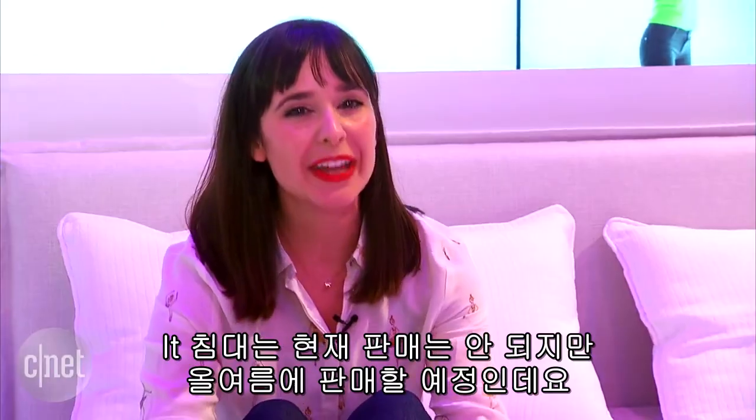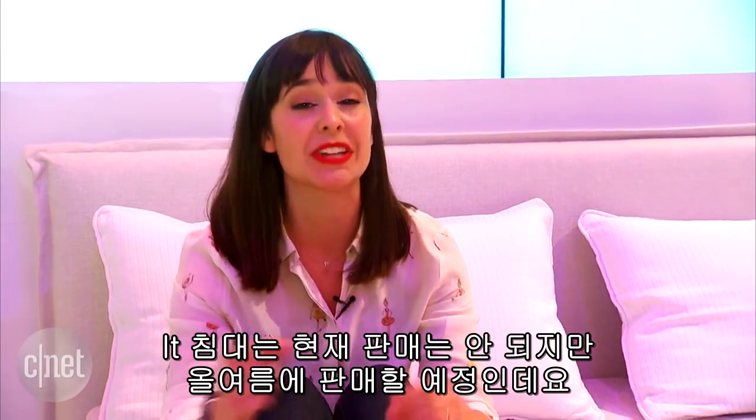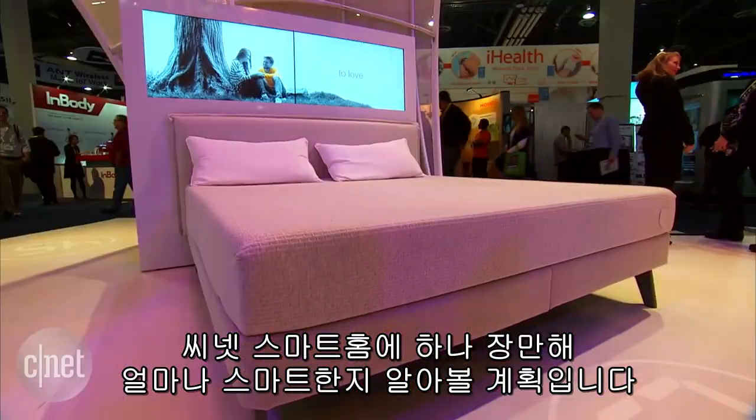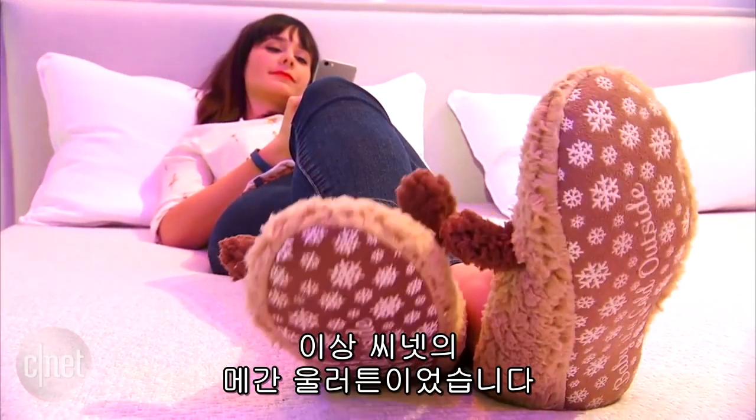The new 'it' bed by Sleep Number is not available yet, but it will be this summer, so stay tuned for updates. We're especially interested in putting one in the CNET Smart Home to see just how comfortable and smart it really is. For CNET, I'm Megan Mullerton.